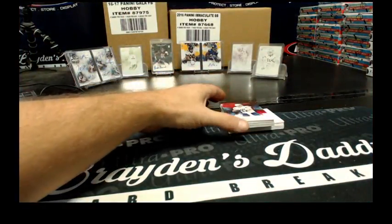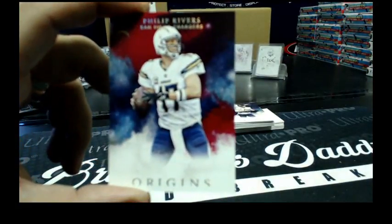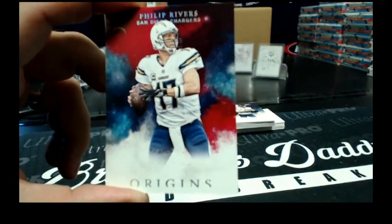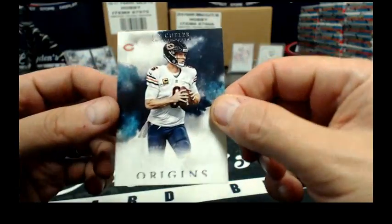Since it is a personal box, I'll show you the base cards too — everything goes. Philip Rivers base card, red version for the Chargers. We got Jay Cutler for the Bears.